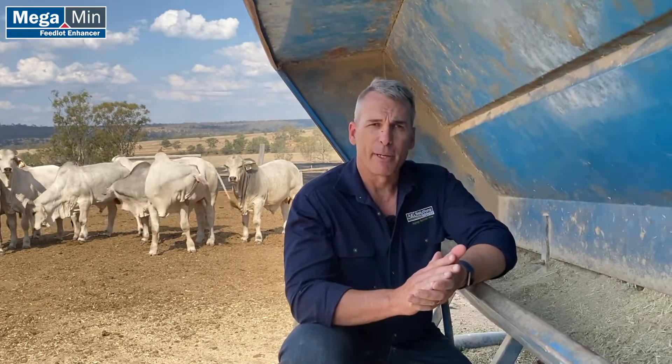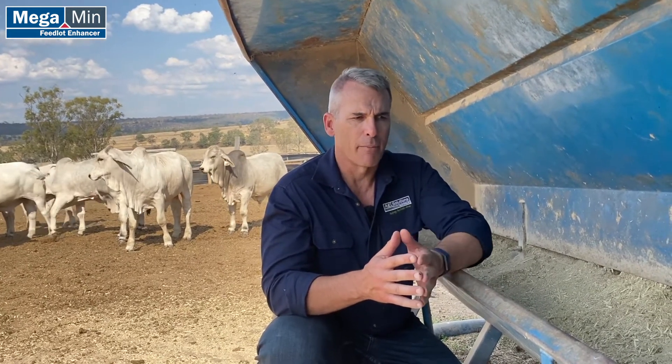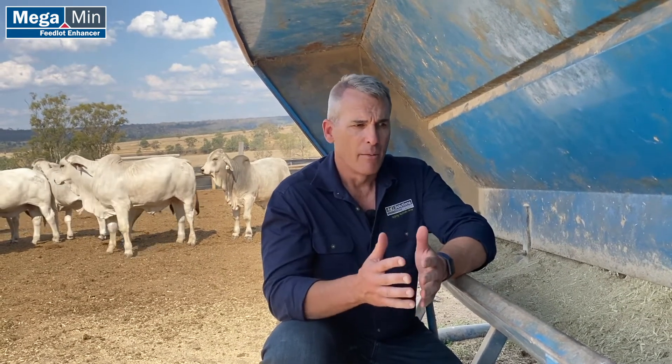One of the key aspects of a bull ration is that we tend to have rations that are very high in fiber, particularly when we are not only grain assisting but also in dry conditions where bulls are having to be locked up and fed a full diet. Bull rations need to be high in fiber because we don't want to take those bulls along too quickly.